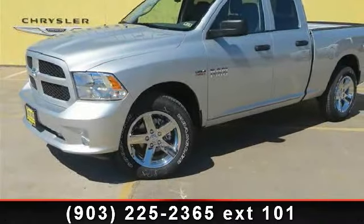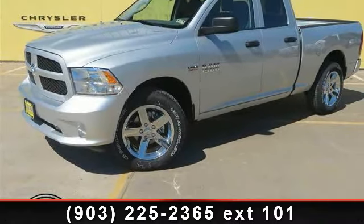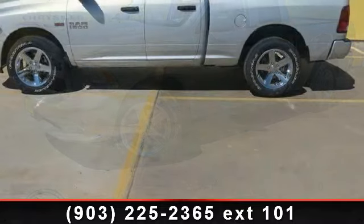Check out this 2014 Ram 1500 Express. This may be the set of wheels you've been looking for.